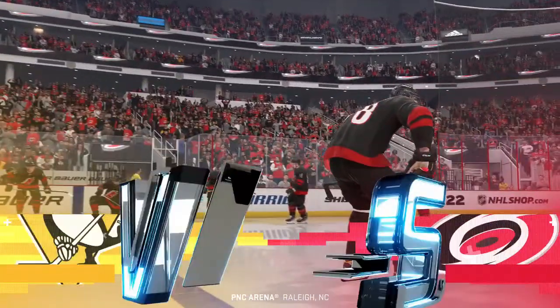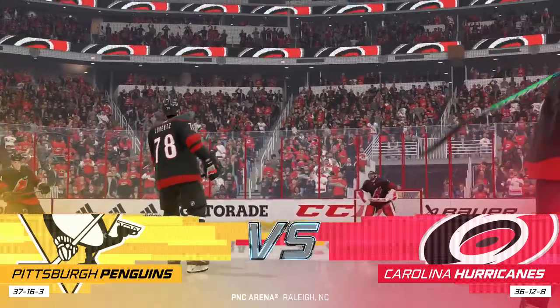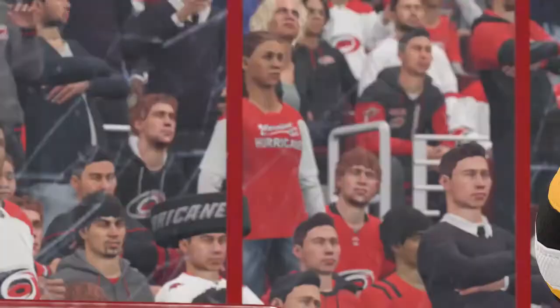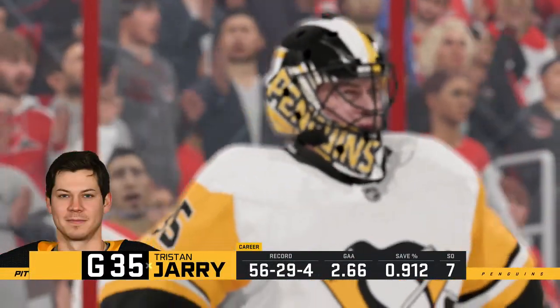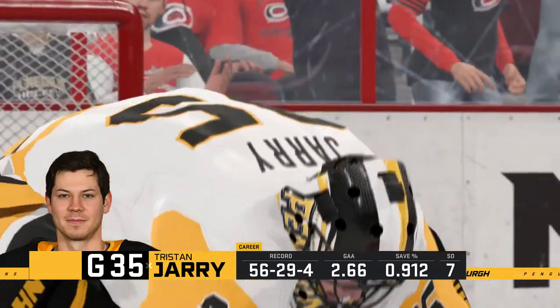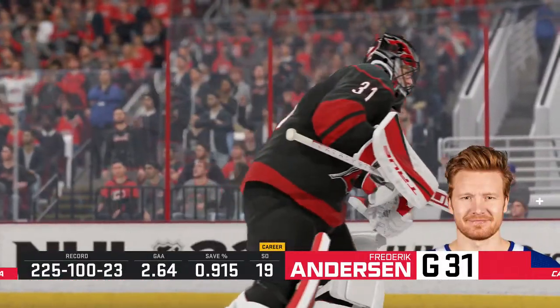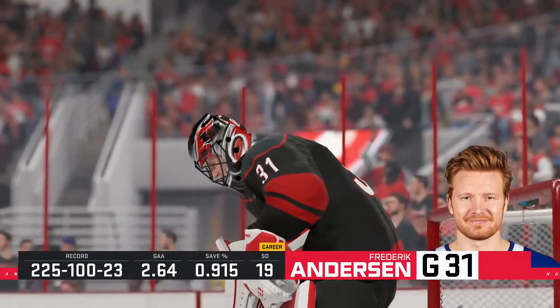Hi everybody, welcome to Raleigh, North Carolina. He's Ray Ferraro, I'm James Sobalski. Fair to say that some of the most battle-tested teams in the league belong in the Metropolitan, when you figure some of the game's best play here. It's really weird because there's no real reason it should be that way, except we're in a cycle where the good teams fit in certain divisions. Right now this group is bunched tightly together.